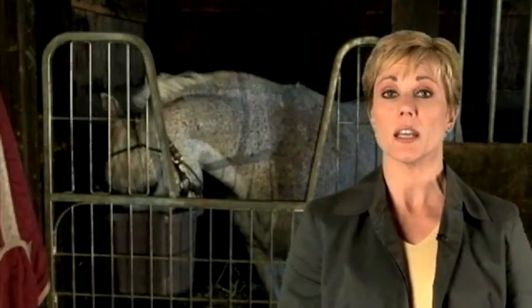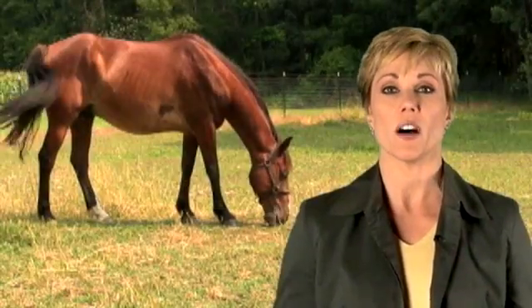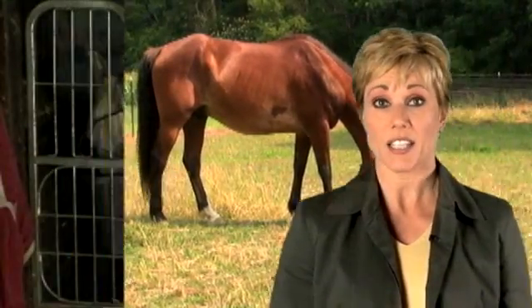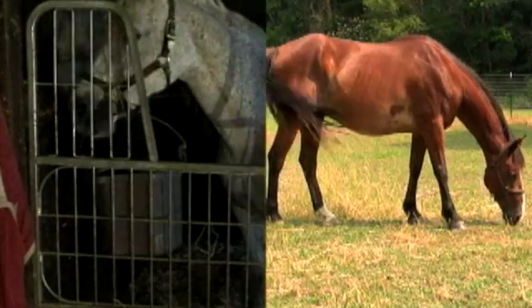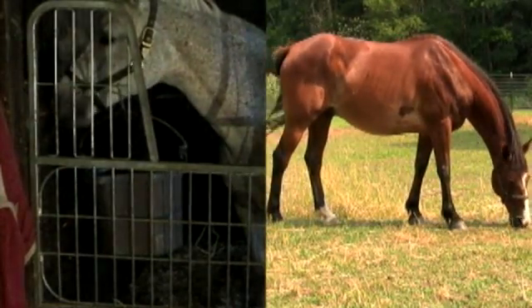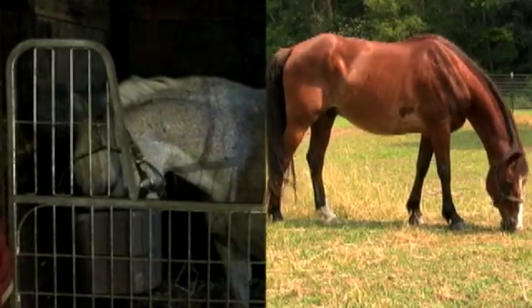The way we feed, manage, and care for our horses often works against the way their digestive systems were designed. The equine evolved to graze continuously, not to be fed intermittently. As a result, many horses today live in a constant state of digestive imbalance. So it's not surprising that the incidence of ulcers in horses is so high.